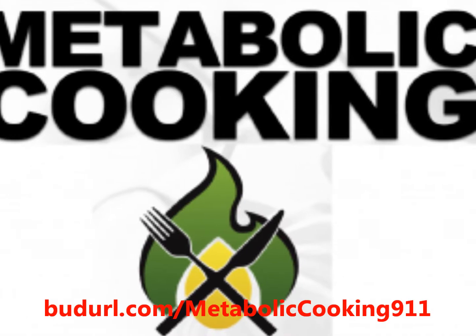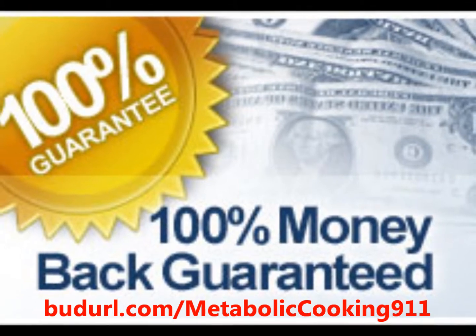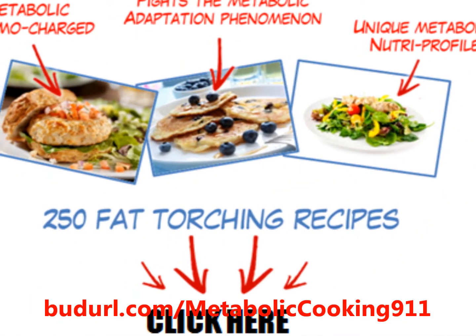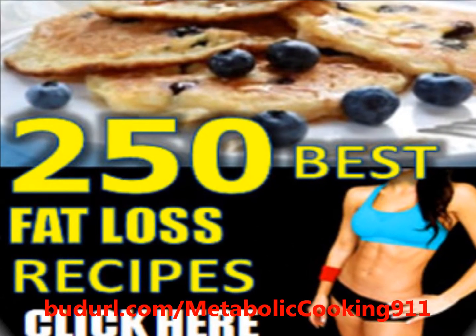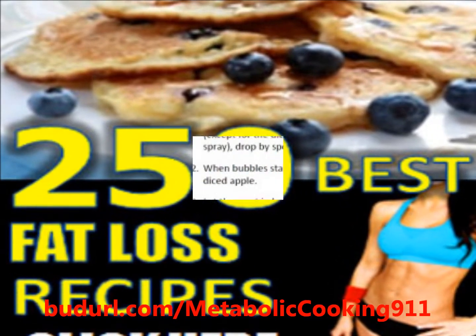The complete metabolic cooking package includes the complete metabolic cooking nine cookbook set for your meal plans, the fat loss optimizer guide for your easy-to-follow fat loss optimization, and the metabolic salad builder and metabolic dressings for those cheat meals that you enjoy.